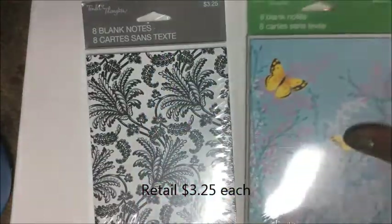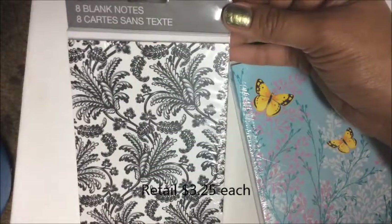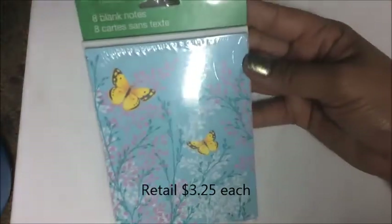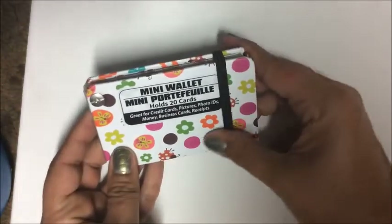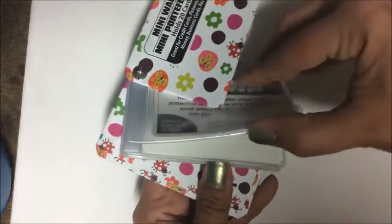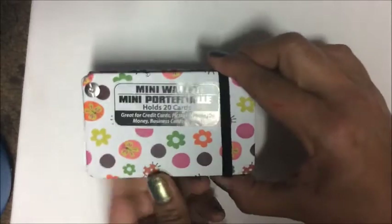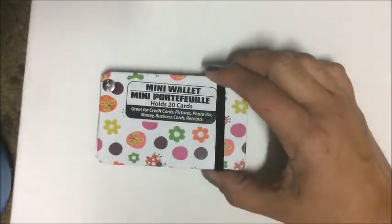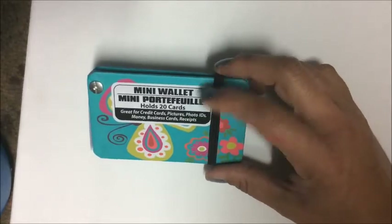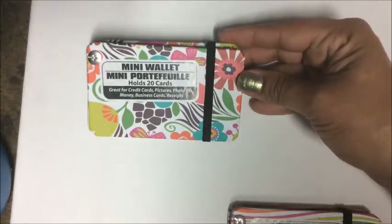In the note card section, I found an 8-pack of black and white floral note cards that retail for $3.25 each, blank on the inside. I also finally found the mini wallets — each holds 20 cards, great for credit cards, photos, IDs, money, and receipts. I picked one up in every pattern: white with flowers and butterflies; teal background with a big butterfly; rainbow zebra stripes; and a white one with an ornate floral background.